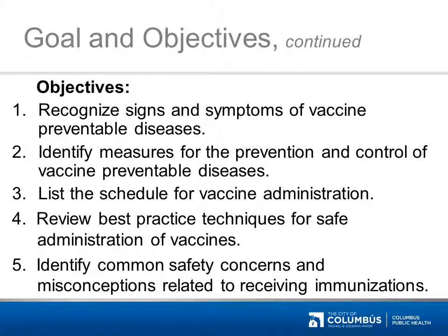Specifically, providers asked for ways to recognize signs and symptoms of vaccine-preventable diseases, identify measures for the prevention and control of vaccine-preventable diseases, list the schedule for vaccine administration, review best practice techniques for safe administration of vaccines, and identify common safety concerns and misconceptions related to receiving immunizations.